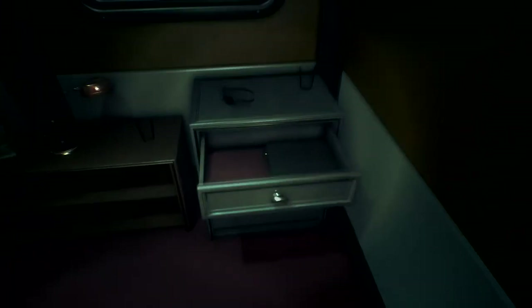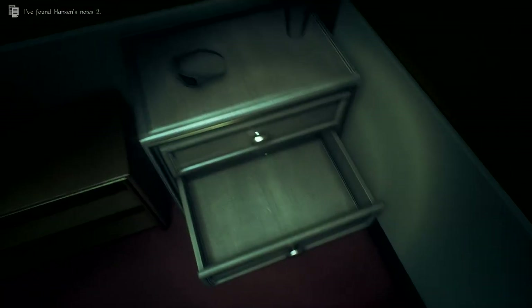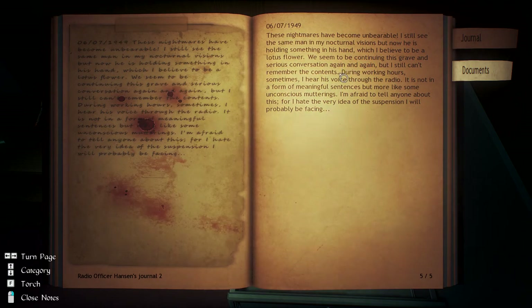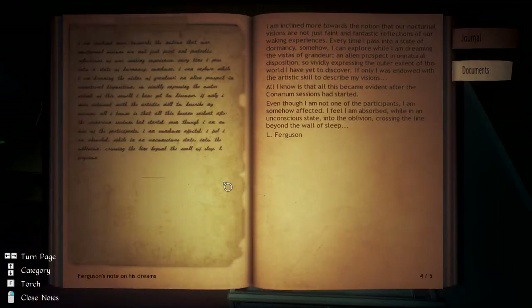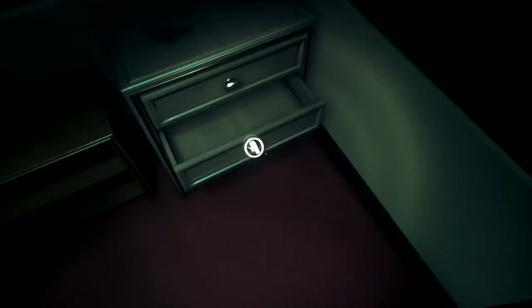Here's something in one of these drawers. Hanson's Notes 2. These nightmares have become unbearable. I still see the same man in my nocturnal vision, but now he's holding something in his hand which I believe was a lotus flower. We seem to be continuing this grave and serious conversation again and again, but I still can't remember the content. During working hours sometimes I hear his voice through the radio - not in the form of meaningful sentences, but more like unconscious mutterings. I'm afraid to tell anyone about this.